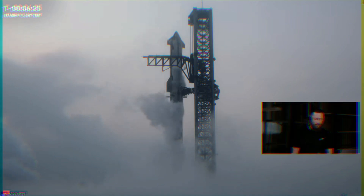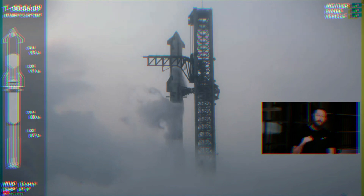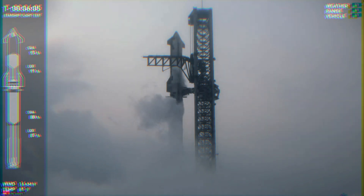Everything still looks great. We're getting ready to launch — just under six and a half minutes away. You can see when we throw up the graphics for prop load that we're almost closed out. Ship is more than 90% full. Those header tanks are done. The booster is coming up on 90% real soon. We're going to see those close out in the next couple of minutes. Ship is going to end at about 3 minutes and 20 seconds fully loaded, then the booster at about 2 minutes and 50 seconds.